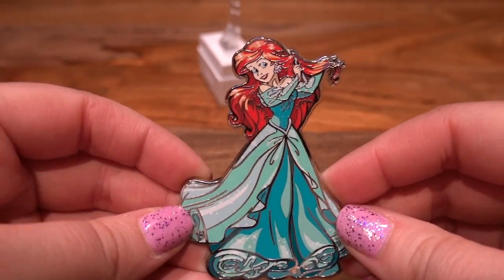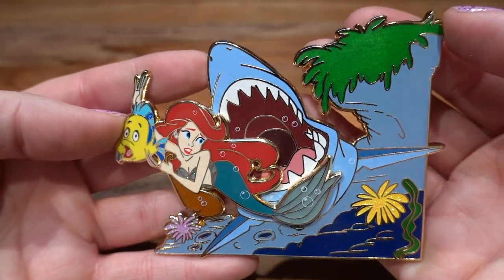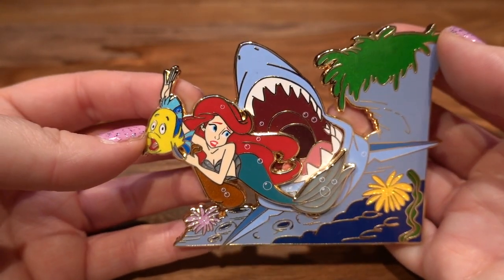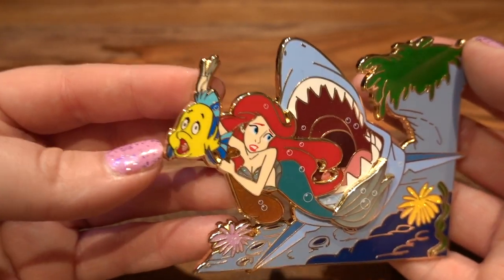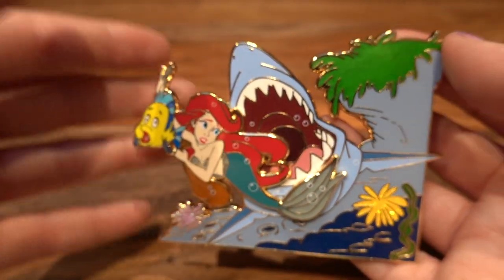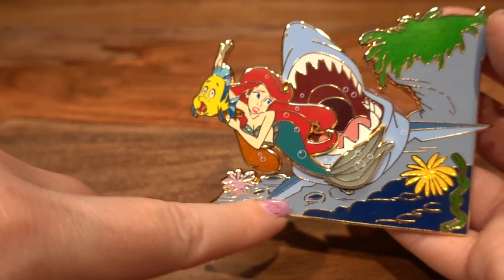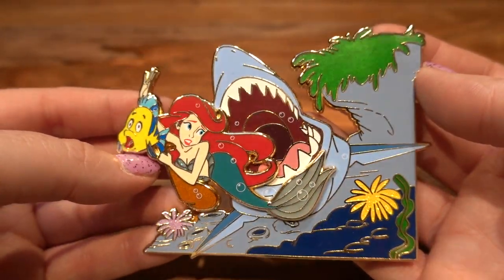The next fantasy pin is from Yo-Yo Pin Designs — I showed one of those earlier. This is Ariel escaping from that big shark when she's looking through that big shipwrecked ship, and look how terrified Flounder looks! This pin is super neat — it's got these really cool bubbles animated over the top of the pin. It's super beautiful; I love the details in this pin.